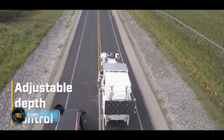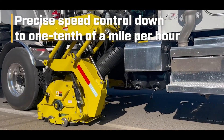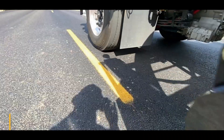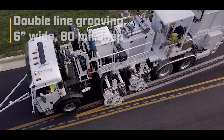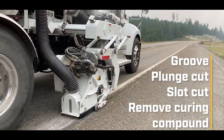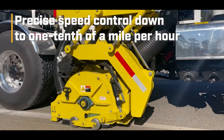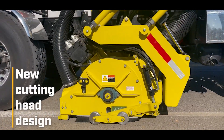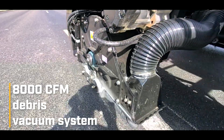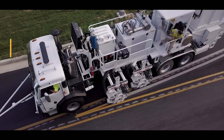The last machine in the lineup is the GRIND PRO, which helps remove road markings. It uses multiple 50-centimeter diameter heads to remove markings with minimal damage to the surface. It also has a vacuum system that keeps dust, debris, and potentially harmful particles away from the road. Both of these machines are manufactured by MRL Equipment, an American company known as North America's largest supplier of such equipment.